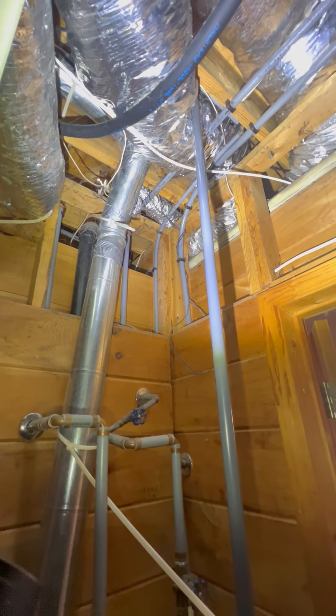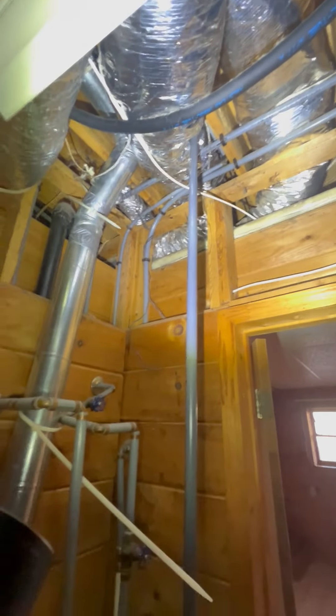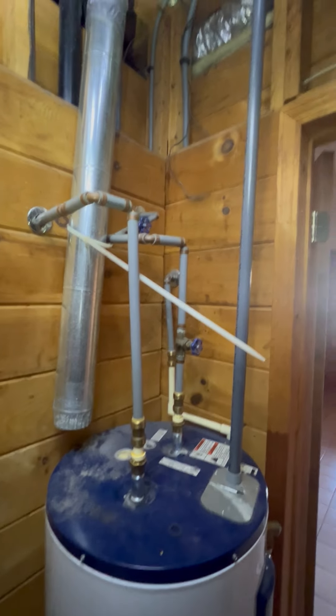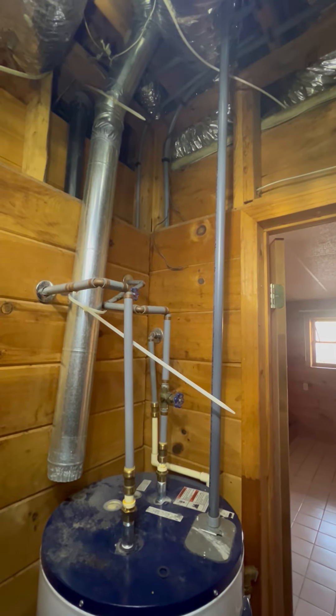So if you see this in your home, you definitely want to have it evaluated and maybe replaced with a better type of pipe. It's something you should always look for, and if you see polybutylene, we'll always put it in our reports as a potential issue.